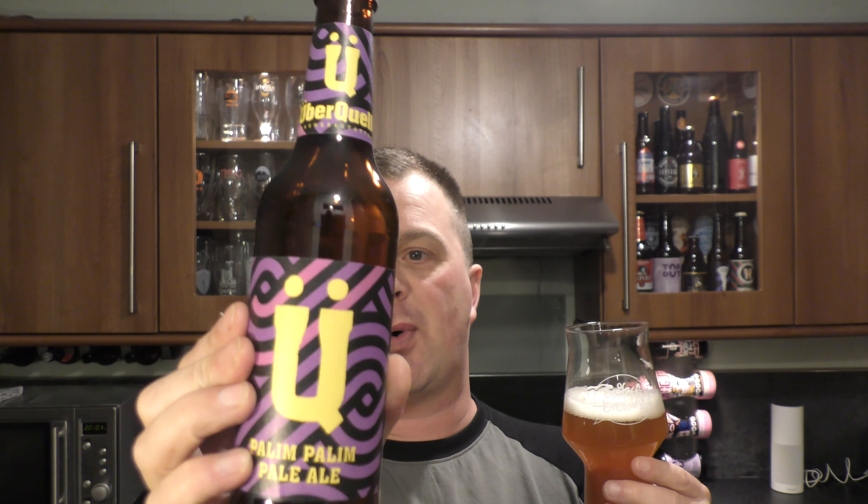Some of you might remember that I was in Germany last month, September, at the Meisel's and Friends Beer Festival — fantastic. I bumped into these guys and we did the Super Duper IPA from UberQuell. Really enjoyed it. Have a look at that video — I did a video with the brewmaster. That was a fantastic IPA. And I said to him, how do you fancy sending me some bottles? This stuff is fantastic. And he said, absolutely, we'll send you some bottles.